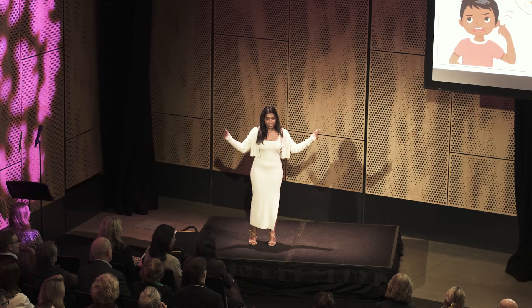So the next time you hear the word silk, will you think of fashion or the future of medicine? Thank you.